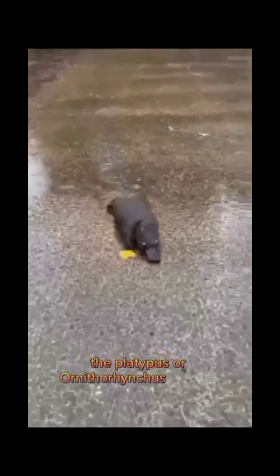The platypus, or Ornithyrhynchus anatinus, is a semi-aquatic mammal that is native to eastern Australia. It is one of the few mammals that lay eggs, rather than giving birth to live young. They are also one of the few venomous mammals in the world, with males possessing venomous spurs on their hind legs.